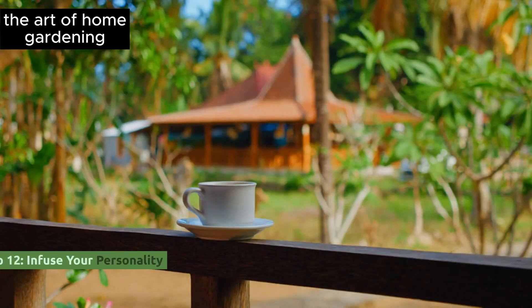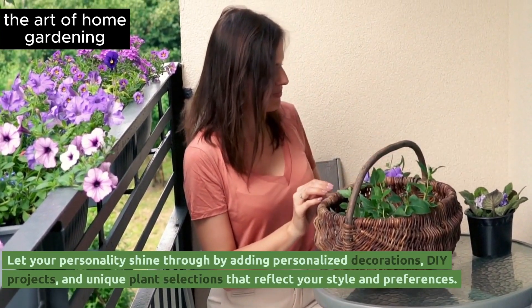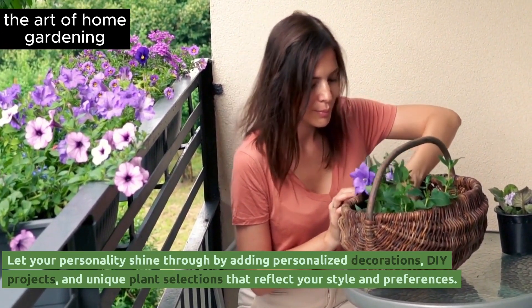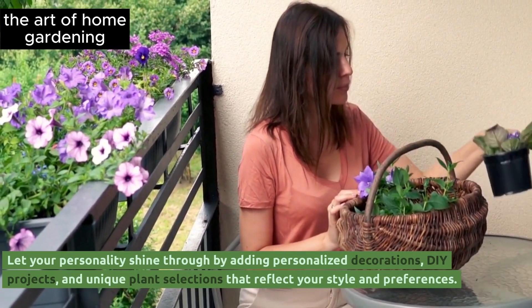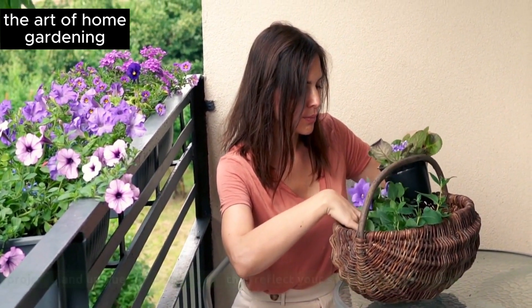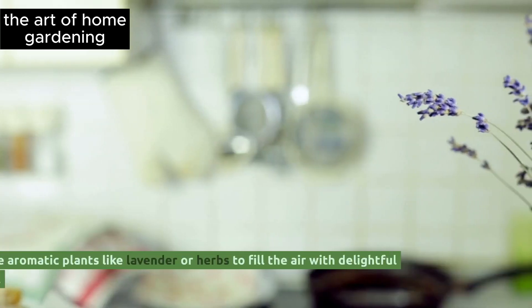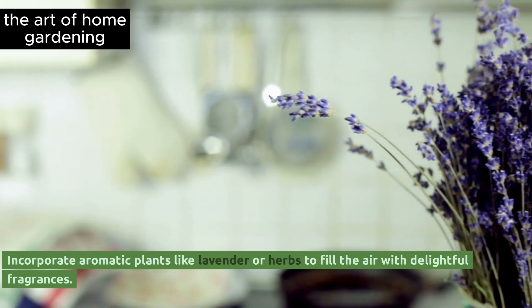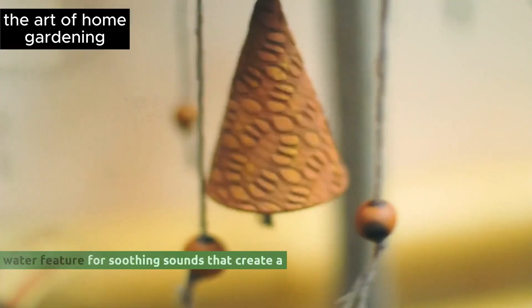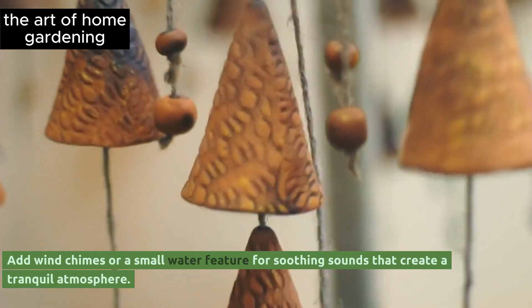Tip 12: Infuse your personality. Let your personality shine through by adding personalized decorations, DIY projects, and unique plant selections that reflect your style and preferences. Tip 13: Engage the senses. Incorporate aromatic plants like lavender or herbs to fill the air with delightful fragrances. Add wind chimes or a small water feature for soothing sounds that create a tranquil atmosphere.